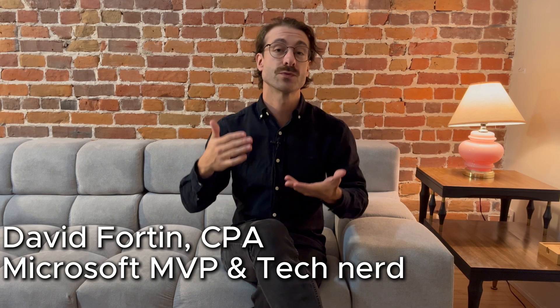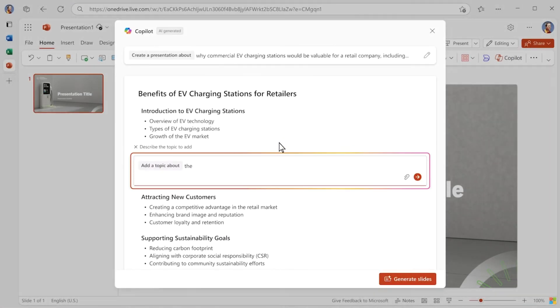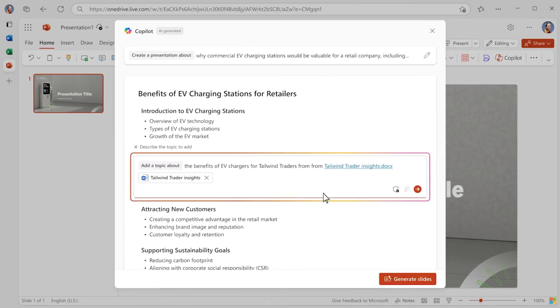Hey guys, Dave here. I'm a Microsoft MVP, and in today's video I will highlight the new features of Microsoft Copilot, as well as when they will be available for you. You want to make sure to stay until the end, because the feature I'm most excited about is the Copilot in PowerPoint narrative builder that is coming out soon. Timestamps are down in the description below — feel free to skip to the chapter of your choice and enjoy the video.